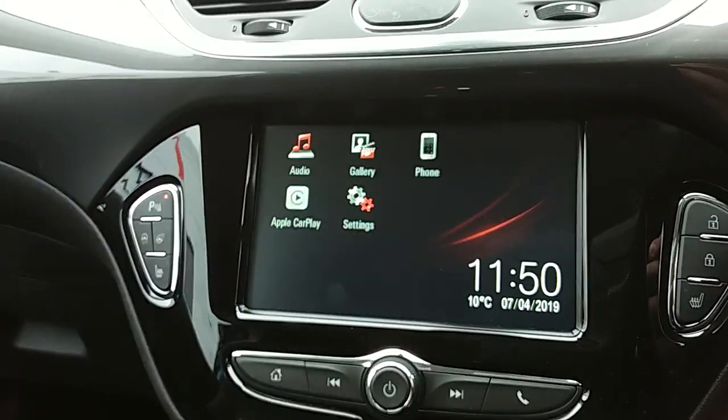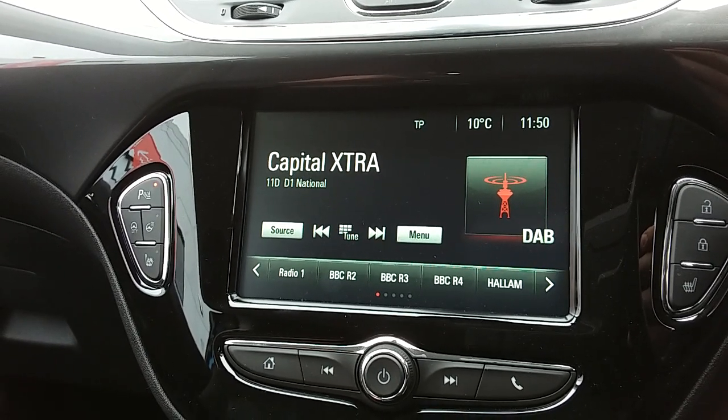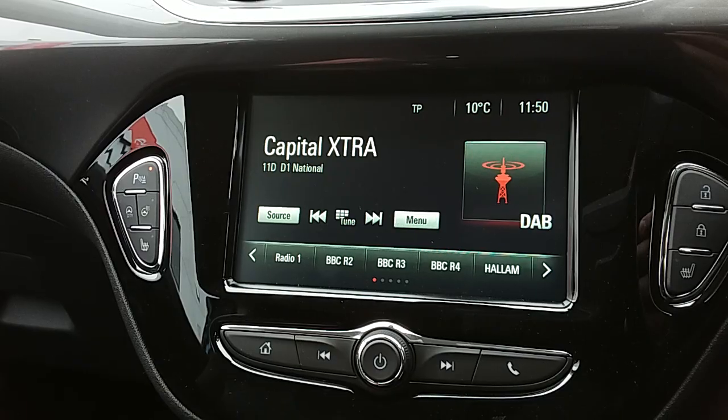Moving on to the main display on the centre console, this is a touchscreen display. If you tap onto audio you can see you have your DAB radio stations as well as AM and FM, which has plenty of stations to choose from with improved sound quality in this car.